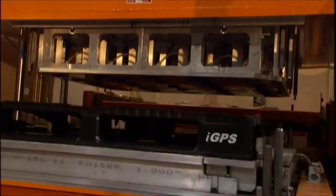IGPS is the world's first RFID tagged plastic pallet pool. If you look at an IGPS pallet compared to a normal wooden pallet, the differences are clear.